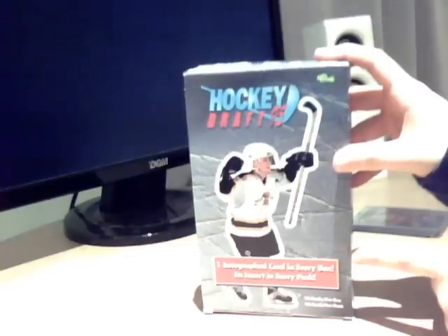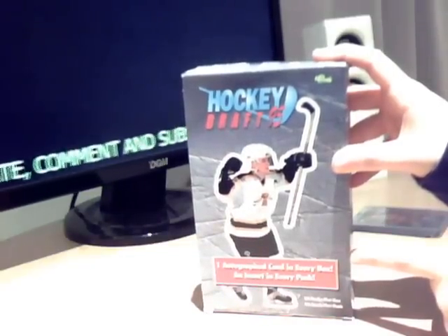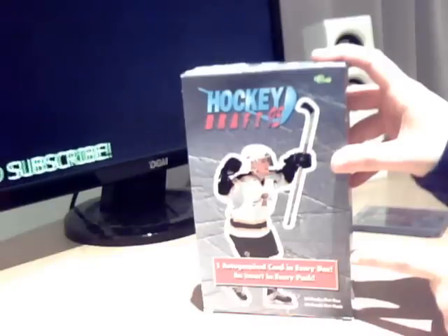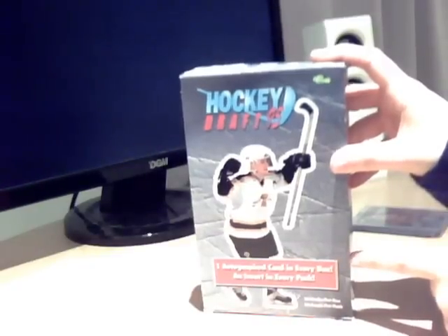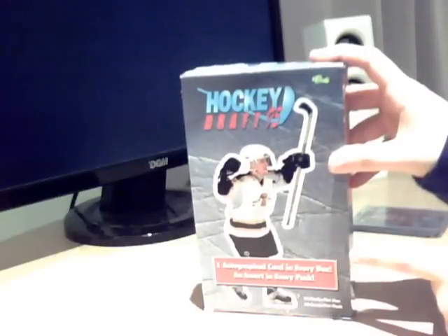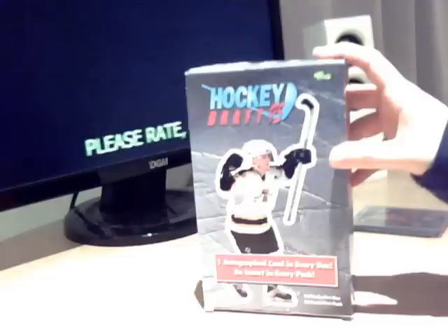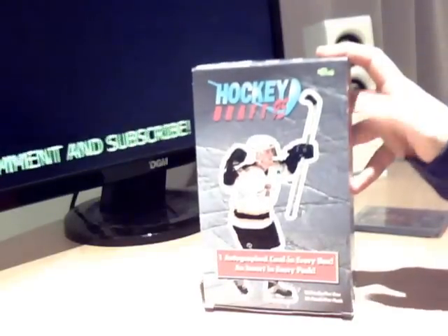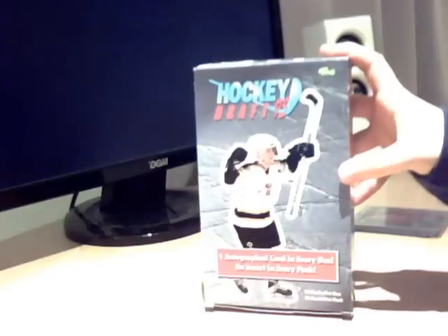I opened the box very excitedly and unfortunately all the cards were stuck together. It was completely irreversible. There was no amount of gentle persuasion, deep freezing or otherwise that was going to make them come apart. So I did the break but it's not worth watching and I had to just salvage what I could from the box, which unfortunately wasn't very much at all.